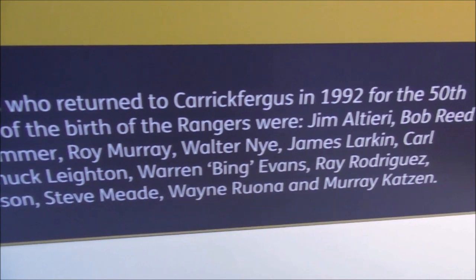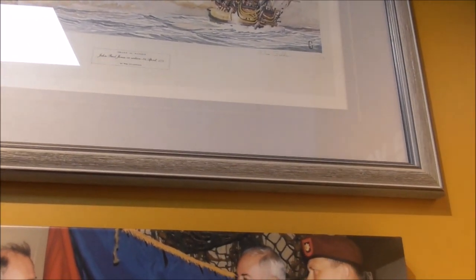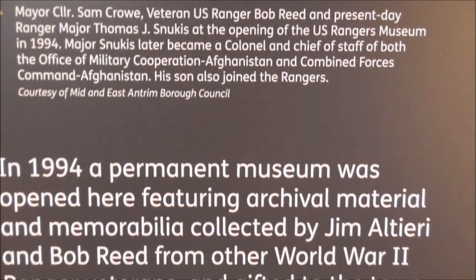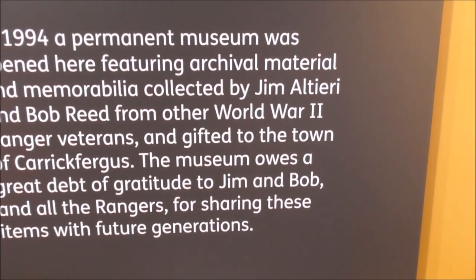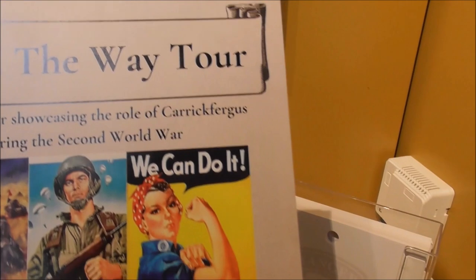These were the veterans — all the names that returned for that commemoration. There's some of the guys — in fact, all of the guys. There's Bob Reid, the guy with the beard, at the opening of this exhibition centre. There are various tours available. This is one I haven't come across — the Lead the Way tour — and I'm going to take one of those.